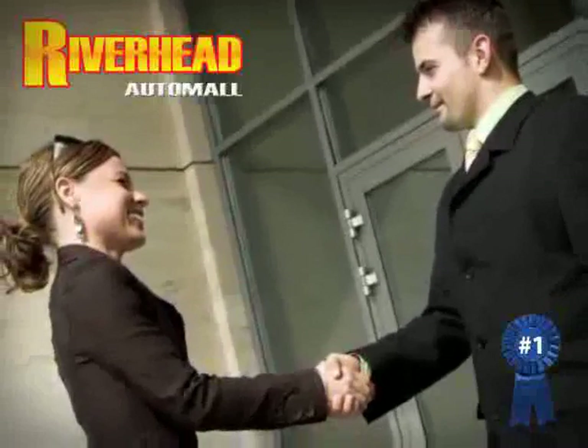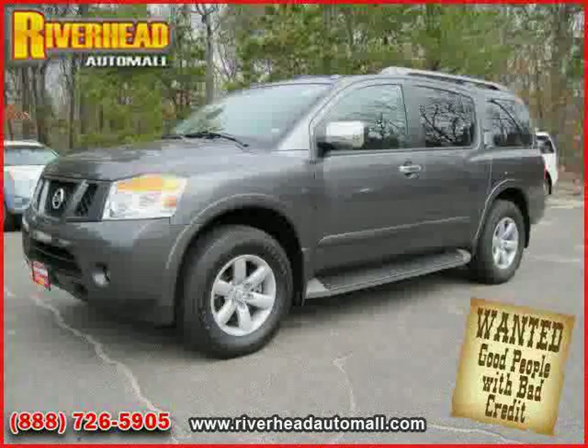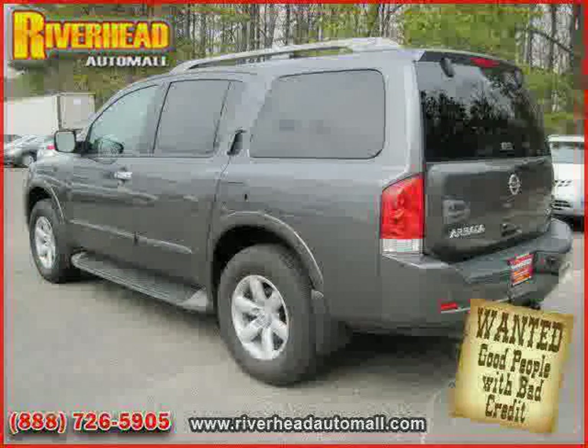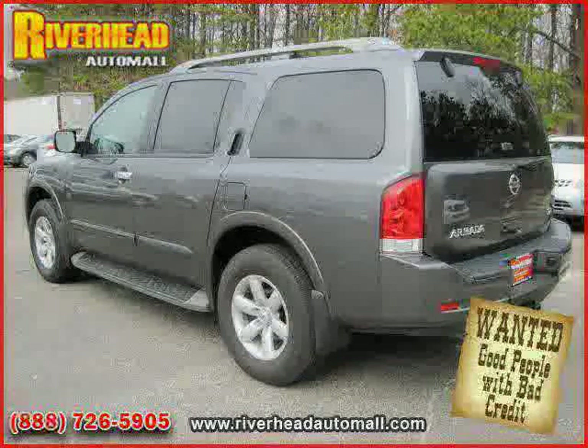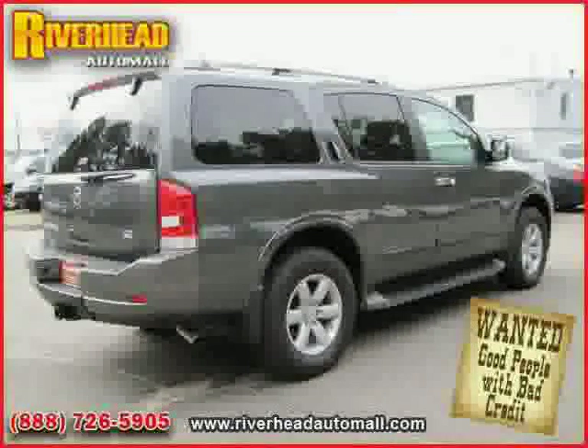Great savings are available on vehicles like this 2010 Nissan Armada, equipped with cloth interior, air conditioning, rear air conditioning, heated mirrors, driver and passenger side airbag, and traction control.